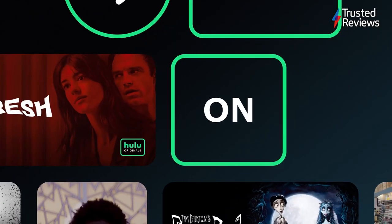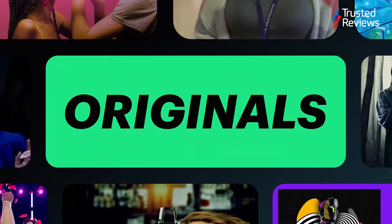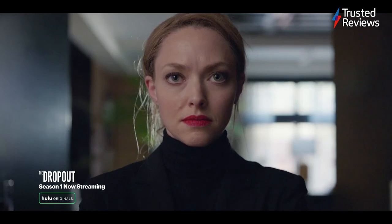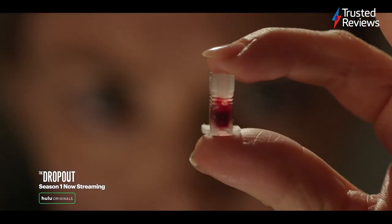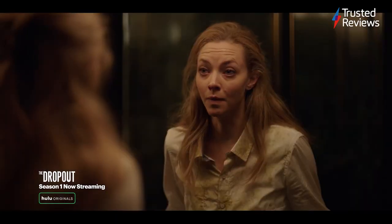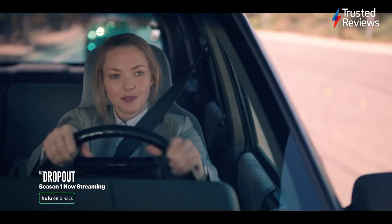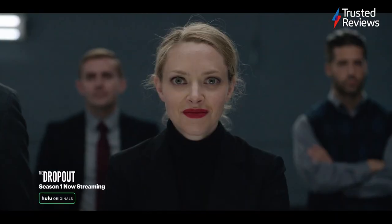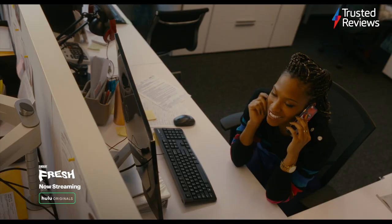Hulu. Hulu is a streaming service in a similar vein to Netflix, featuring Rick and Morty, Modern Family, Walking Dead, Family Guy, RuPaul's Drag Race, and plenty more. It's surprisingly cheap compared to rivals, especially if you opt for the With Ads tier or bundle it with other offerings from Disney. Unfortunately, Hulu is currently only available in the US, so those in the UK and Europe won't be able to access it. But if you do live in the United States and want a cost-effective streaming service, Hulu is among the best. It scored 4 out of 5.